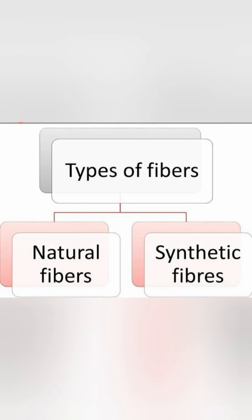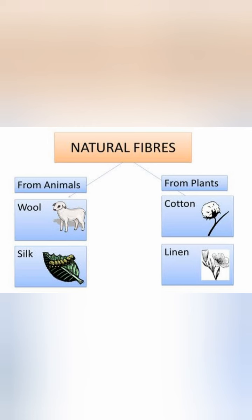What are fibers? Fibers are the material from which our clothes are made. Fibers are of two types: natural fiber and synthetic fiber.